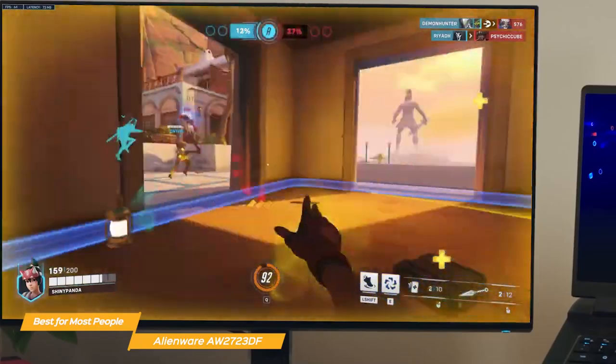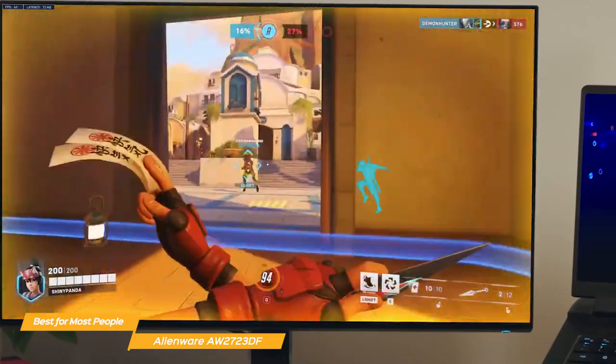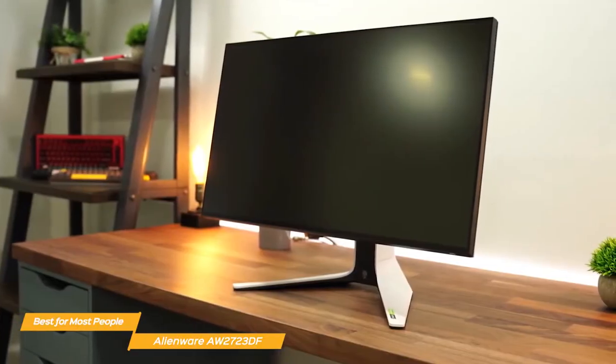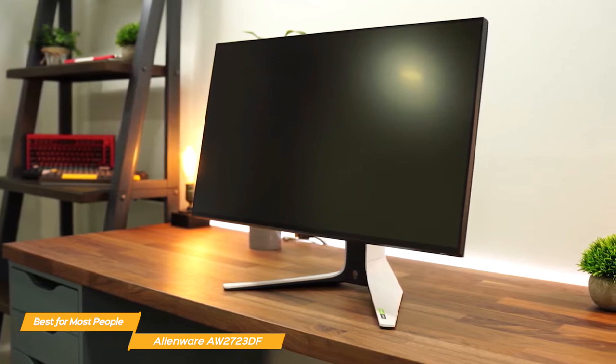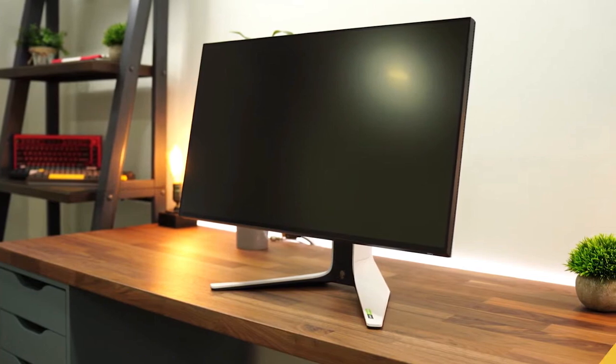Overall, the Alienware AW2723DF 240Hz monitor is a versatile, high-quality piece of hardware that delivers on all fronts. It has a stunning display, amazing color, fast response times, and lots of other functions, making this monitor a terrific all-around choice for most anybody.